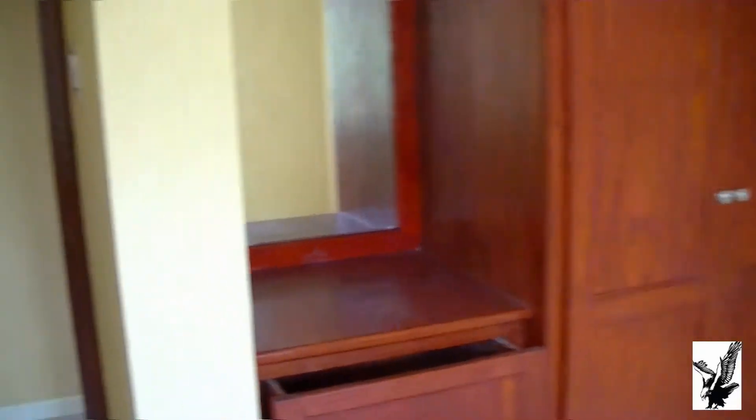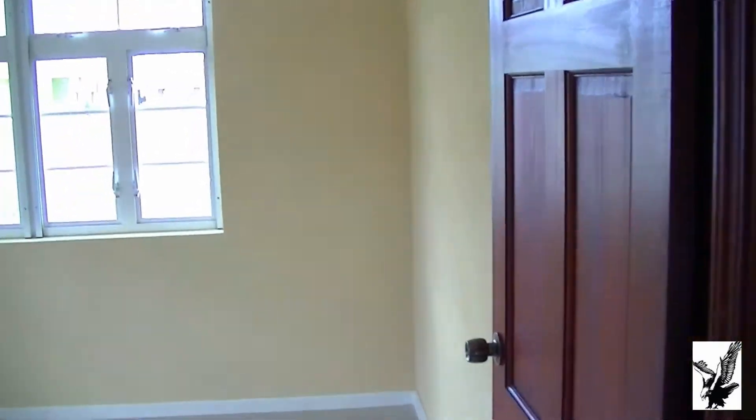Brand new apartment, never been lived in, never been rented — so it will be a first time rental.